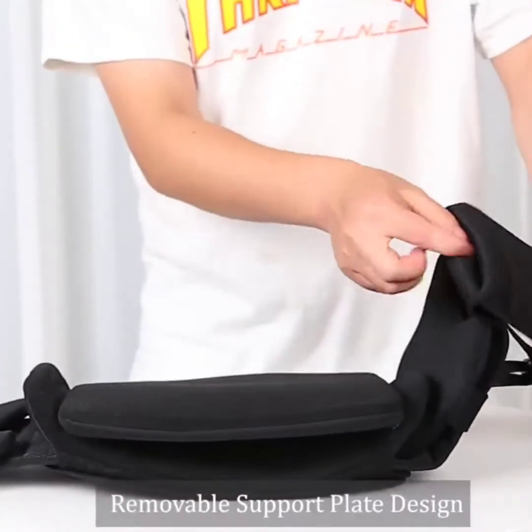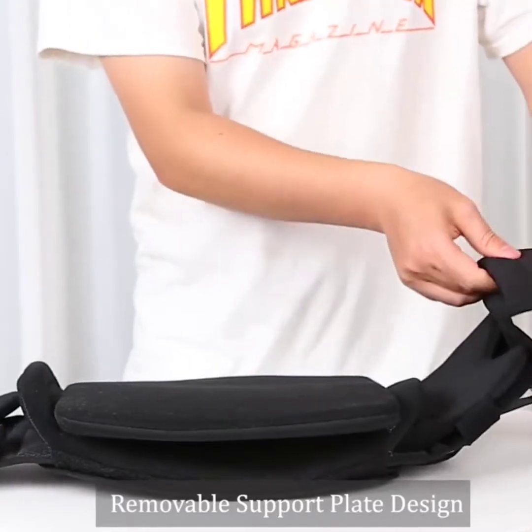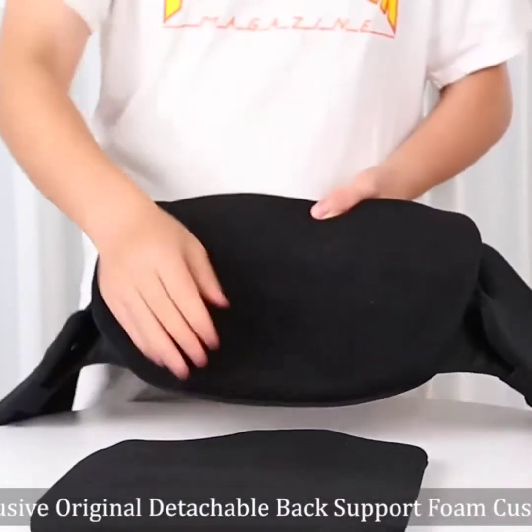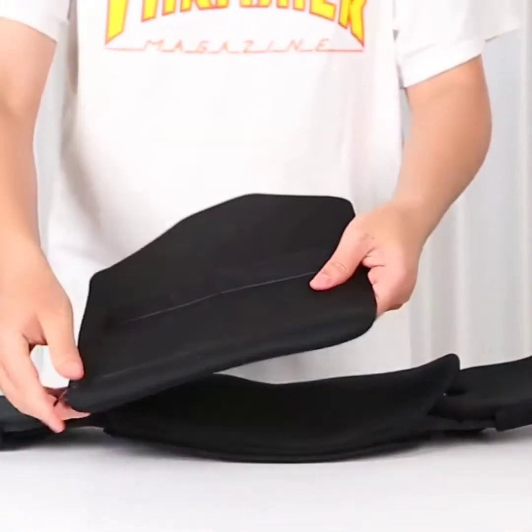It wraps around the entire waist to enhance stability and is perfect for herniated disc, sciatica, back pain, post-surgery, fractures, and more. Wear it when walking, sleeping, standing, or stretching, enjoying the freedom of movement.